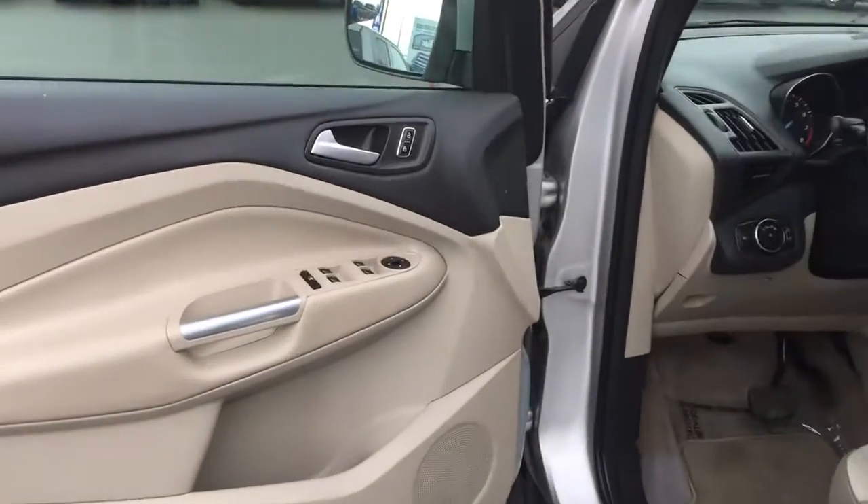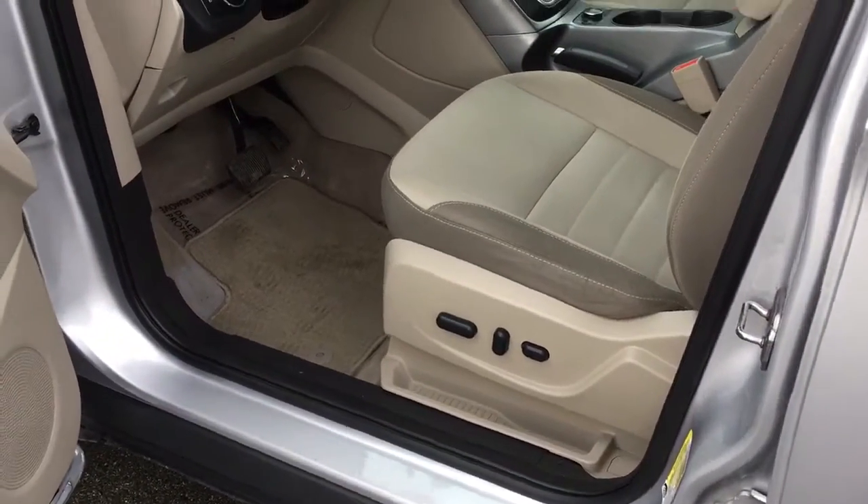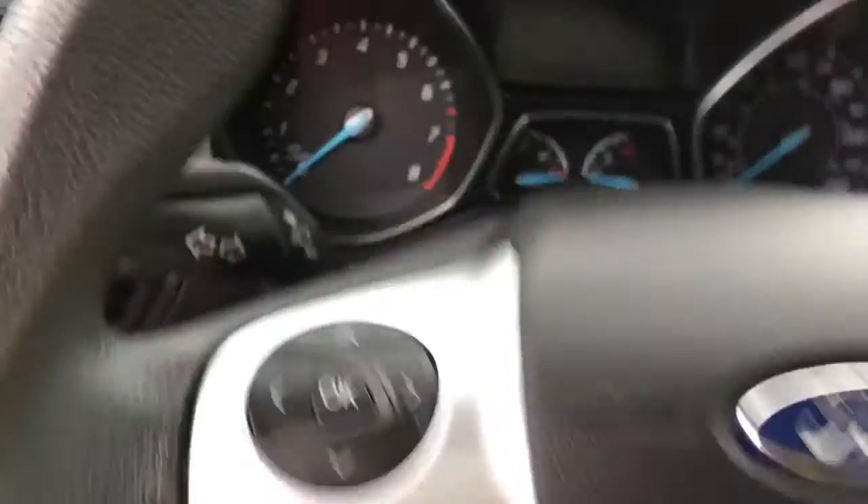Storage and speakers in the door, as well as power locks, windows and mirrors. Your driver's seat is powered with lumbar. Your lighting controls are located here and your steering wheel can tilt and telescope.